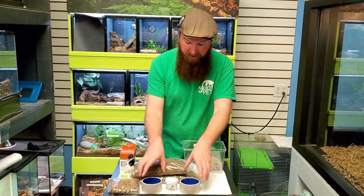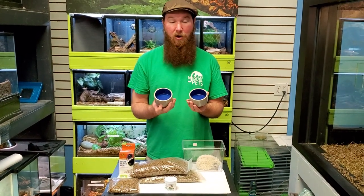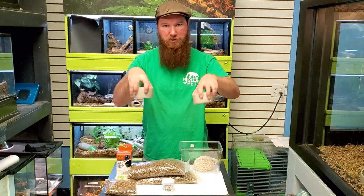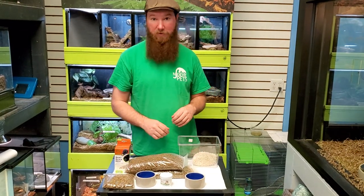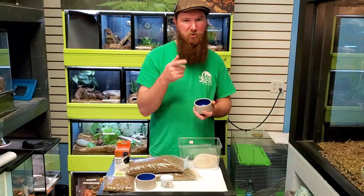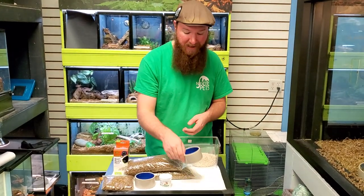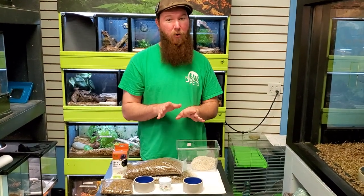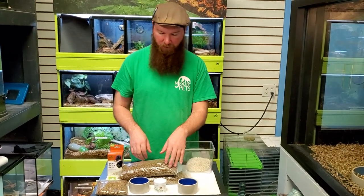When it comes to feeding, we have ceramic dishes here, and that's for a reason. Hedgehogs are very, very strong for their size — anything that isn't heavy they'll push and flip over. Plastic or tin will be no match for a smart hedgehog. We also use ceramic bowls for water because they can't use a traditional water bottle like you'd see with rats or rabbits, as the little marble can damage their teeth. That means we're refreshing the water every day, but that's quite all right.